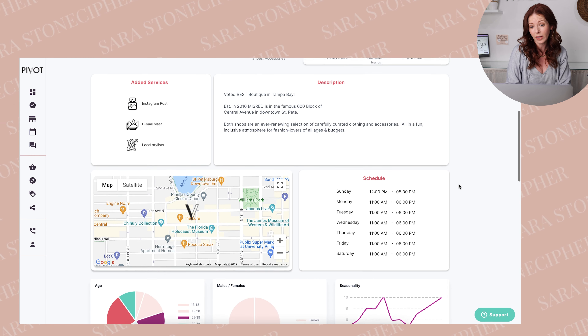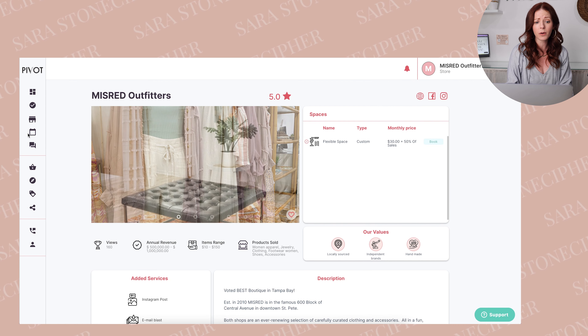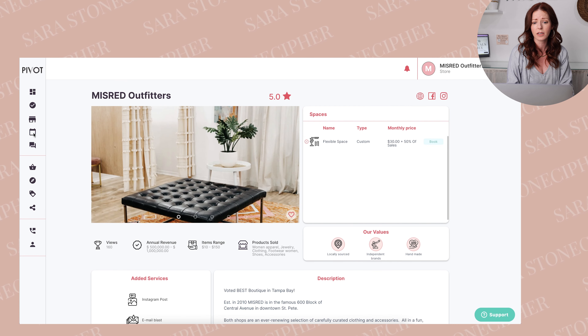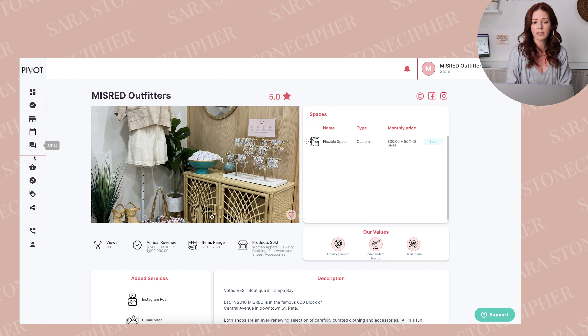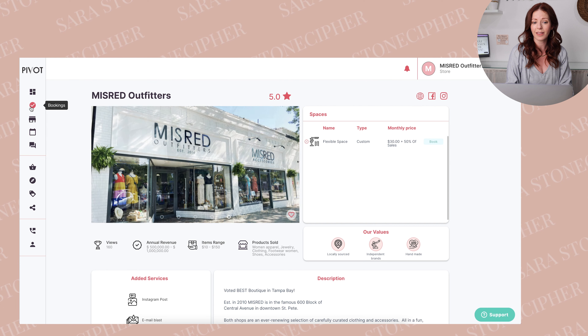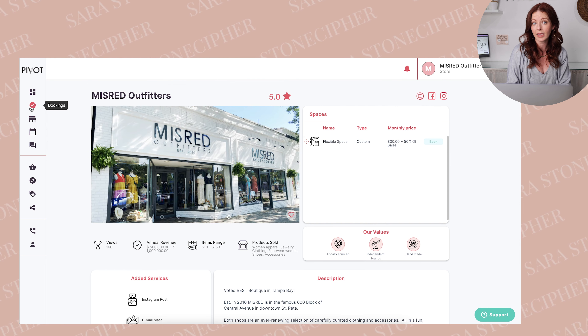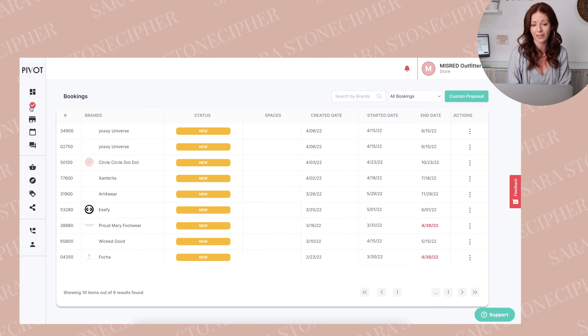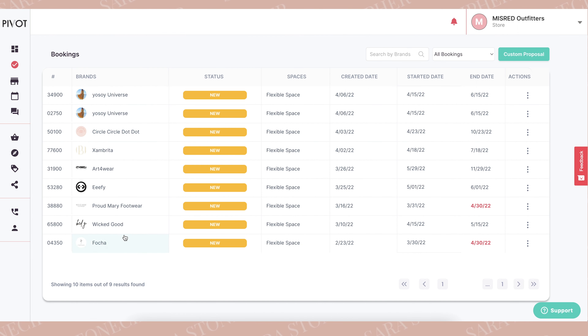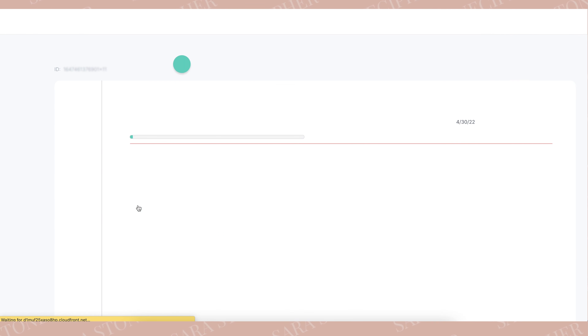It's really intuitive. All of this at the bottom is already pre-done because it pulls from my Google Analytics and Google Maps. Once I've created my profile, people from all over the marketplace get to reach out to me. You can see on the side here there are bookings that I have not yet activated — these are people who saw my profile and said, I would love to be in this store. I have a bunch just from the past couple of days.